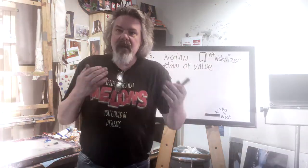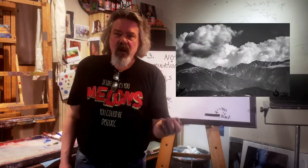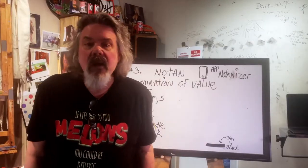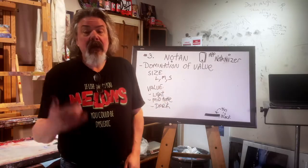No-tan: light and dark. The eye sees in light and dark. That's why we had black and white photos, that's why we had black and white TV before color. Get your value right — I don't care what color you paint something.